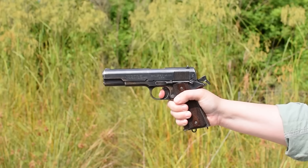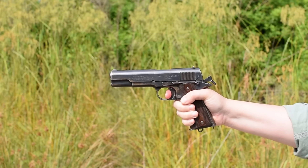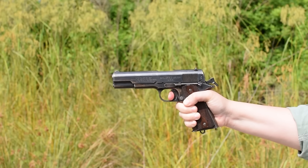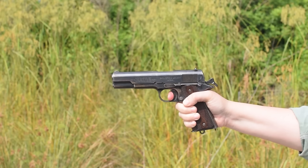Colt 1911. Weighing in at 2.4 pounds and with an overall length of 8.5 inches, this slide-operated, semi-automatic, short recoil, tipping barrel, locked breech pistol is arguably the most iconic handgun in history.